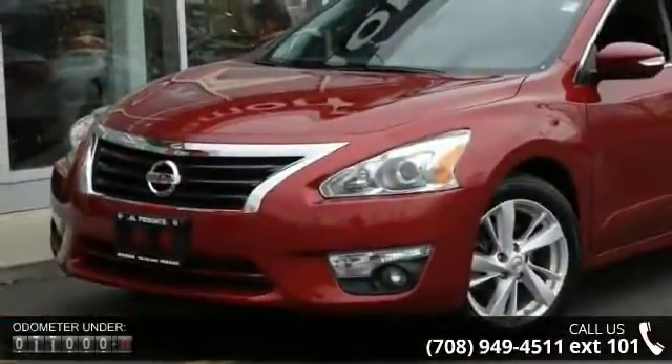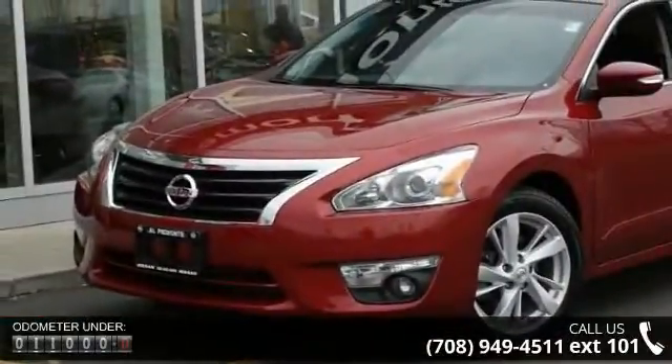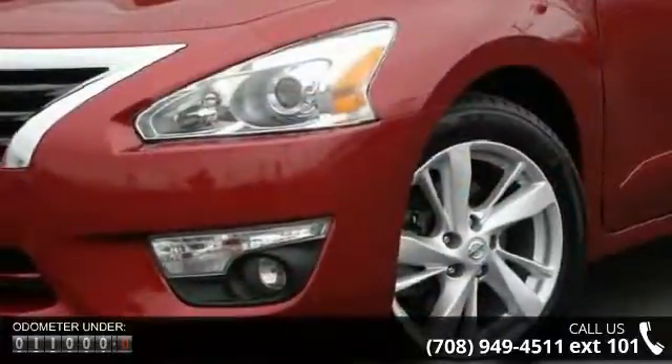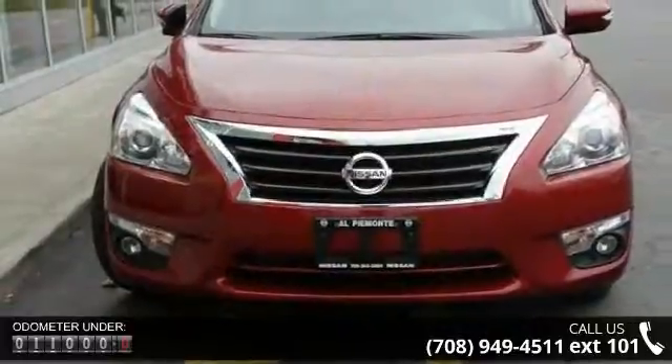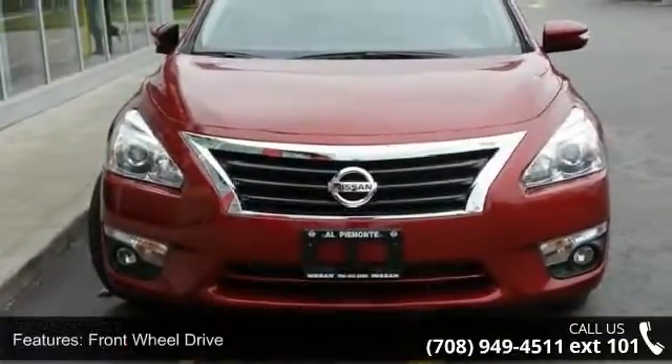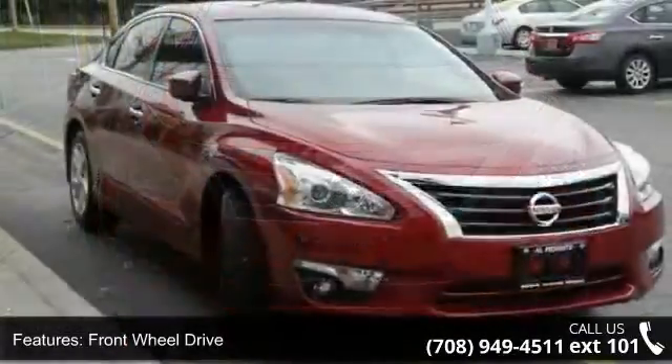Some of the top features included with this vehicle are front wheel drive, power steering, ABS, 4 wheel disc brakes, brake assist, aluminum wheels, rear defrost, automatic headlights, satellite radio and MP3 player.